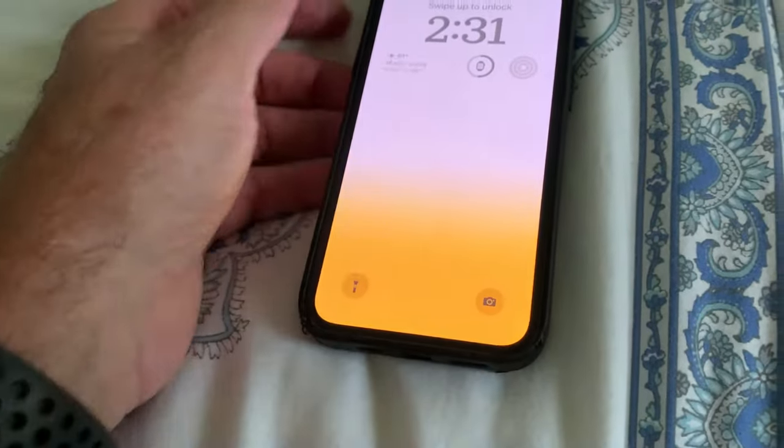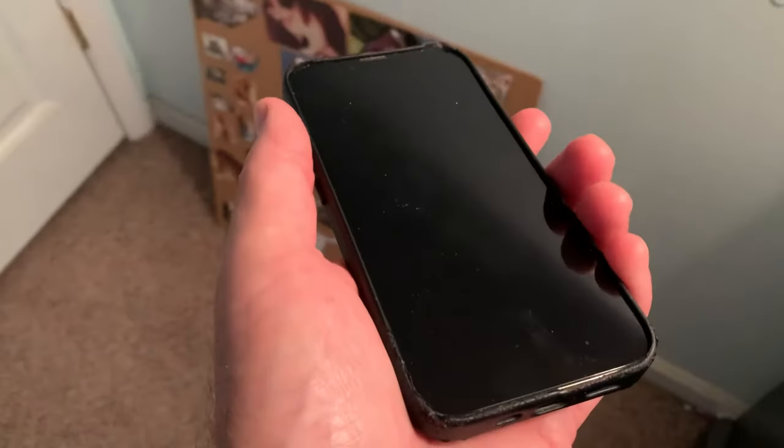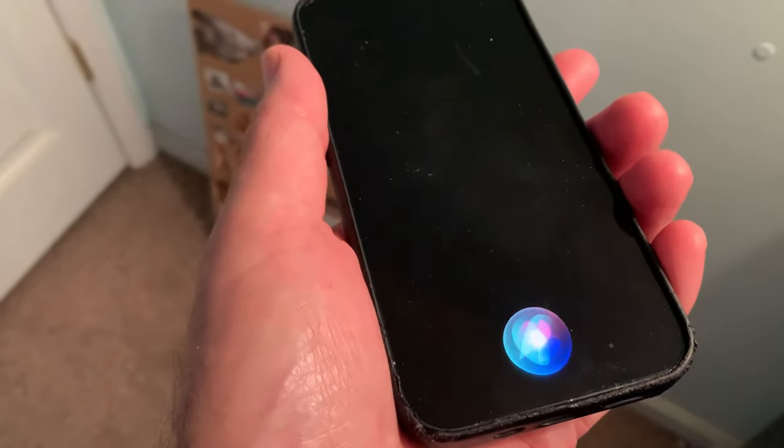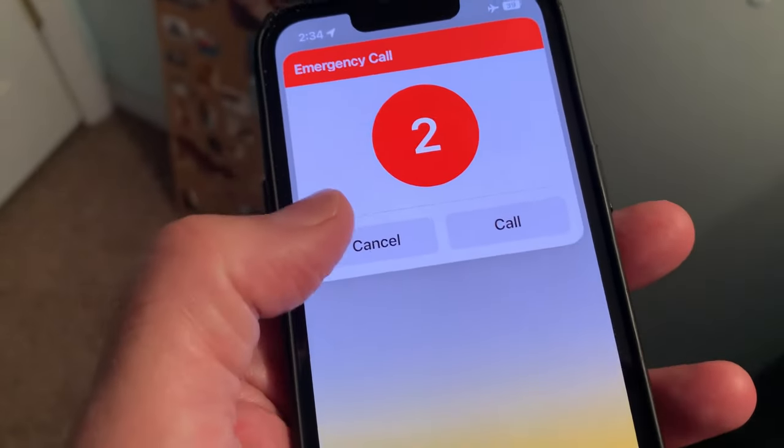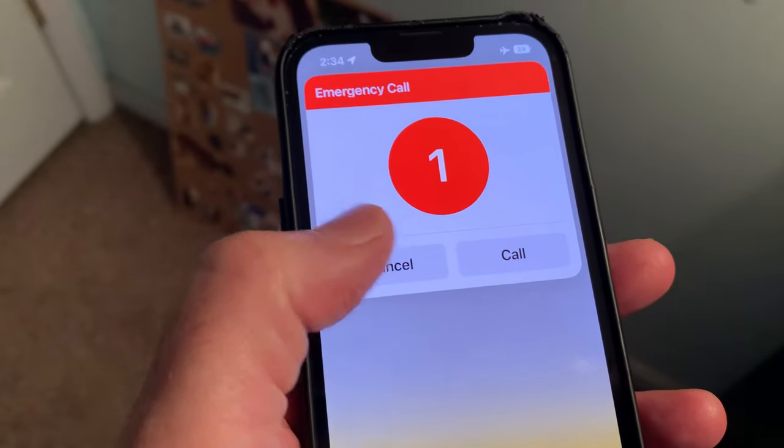Locked phones can still be used to dial 911. Teach your child to ask Siri: "Hey Siri, call 911." Even on a locked phone, if Siri's voice assistant is enabled, the phone will dial the nearest 911 call center.